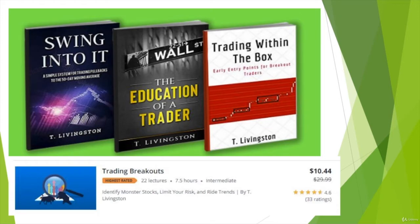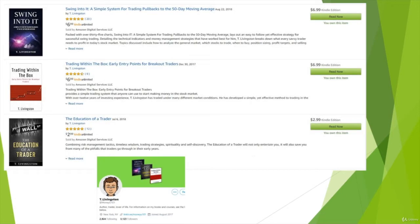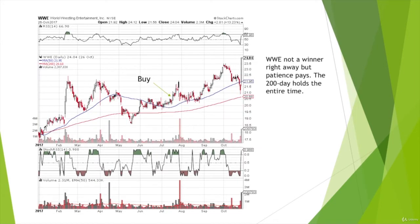I'm the author of three books on the stock market, and the creator of the popular Udemy course, Trading Breakouts: Identify Monster Stocks, Limit Your Risk, and Ride Trends. I've been a trader for over 10 years, and through my books and social media, have already helped thousands of people with their trading. I'm here to help you become a stock market success, and to start getting your money to work for you.